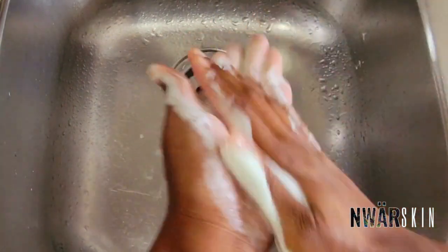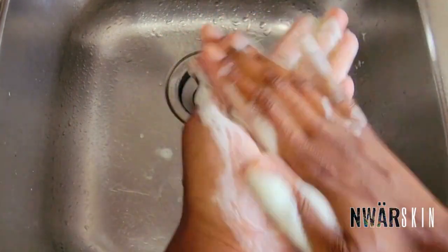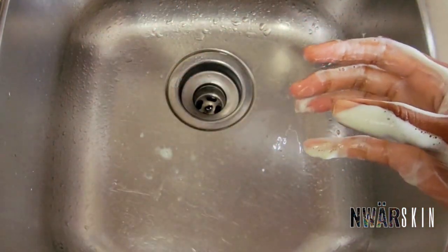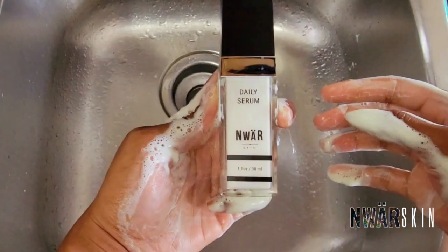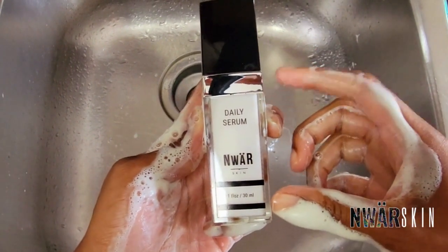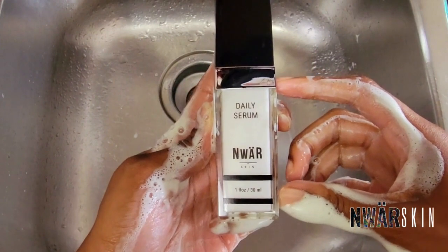These film strips are revolutionary because they eliminate the use of harmful product packaging and its waste — like this plastic bottle. I have been trying for about three years to get rid of plastic packaging from my skincare line.